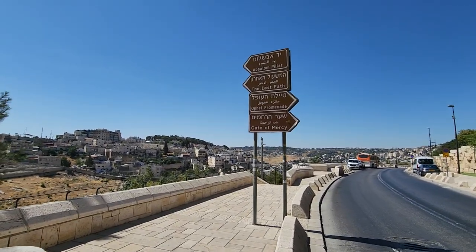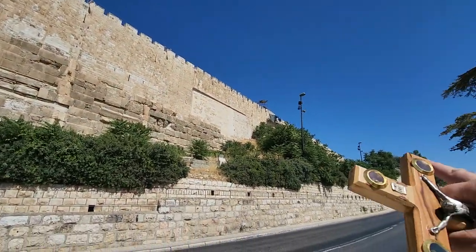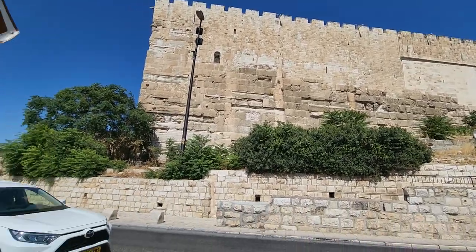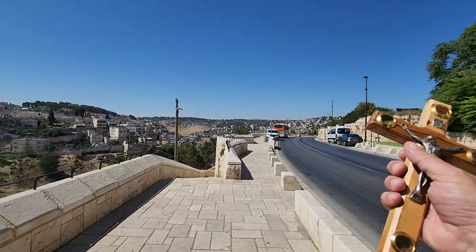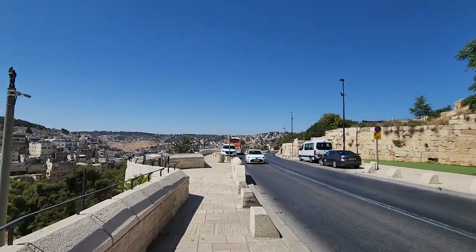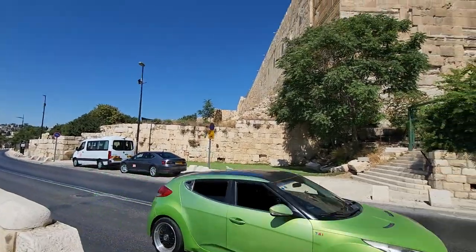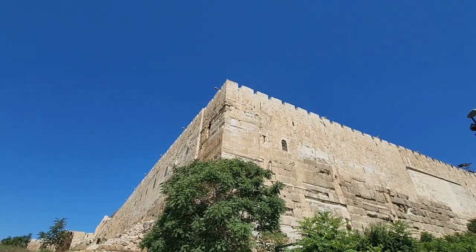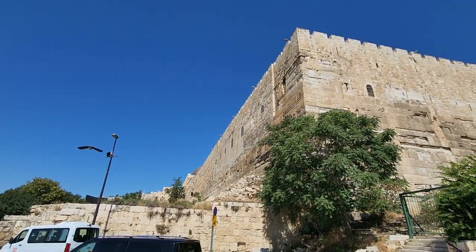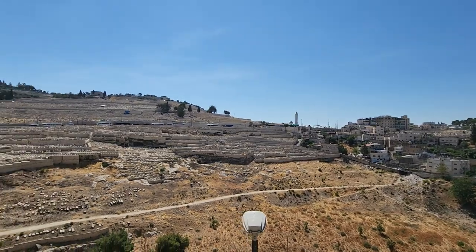The Gate of Mercy — that is the name of the Golden Gate. You can't see it from here. The lower part is from the time of King Herod, but other sections are from different periods after the temple was destroyed. The temple was destroyed by the Romans in 70 AD under Titus of Vespasian. This corner, according to the Bible, is where the devil tempted Jesus — the third temptation — telling him to jump and that God would catch him.